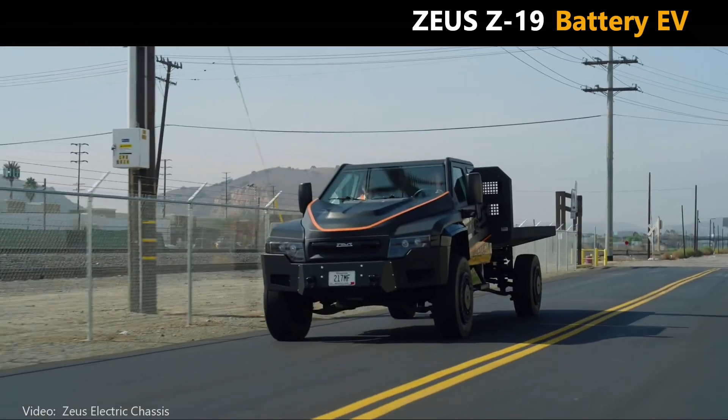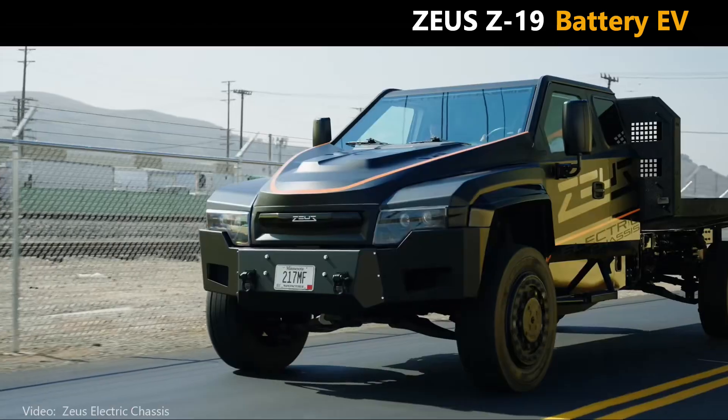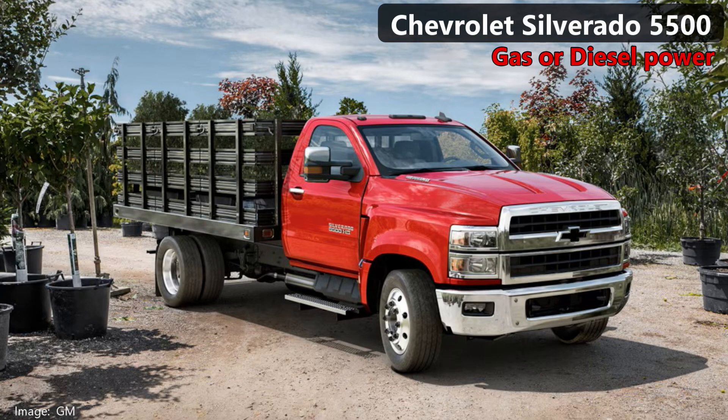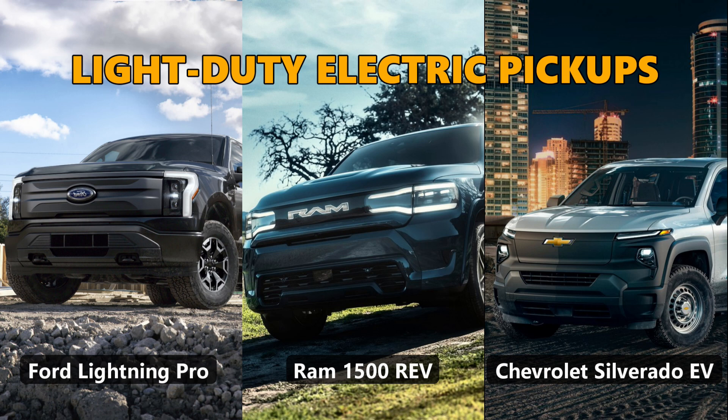If you're looking for a medium-duty truck with a comfortable pickup-style cab, you've got choices. Ford has their ever-popular Super Duty, Ram has a truck too, as does Chevrolet, which makes their trucks in partnership with International. All of these trucks come with either gas or diesel powertrains — not electric. Their electric pickups are smaller light-duty pickups.